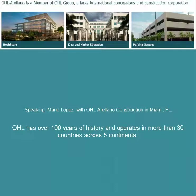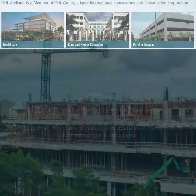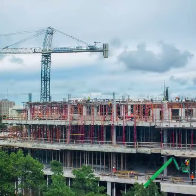My name is Mario Lopez-Palleja. I'm the superintendent for OHL-Ariana Construction in Miami, Florida. I supervise the University of Miami Ambulatory Center.